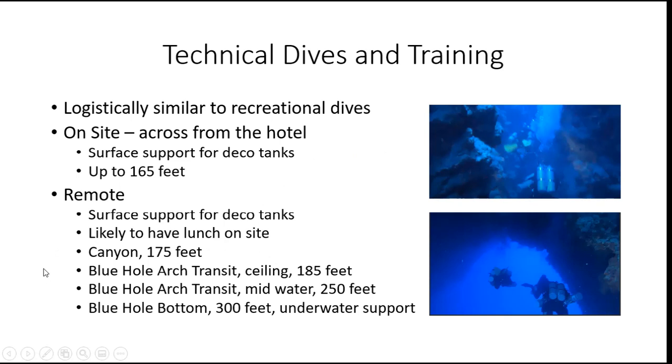We're also going to be doing the Blue Hole, in particular the Blue Hole Arch, the site which is known as the Diver's Graveyard. There is a guy called Monty Hall who made a video, which many people have seen, that talks about the Blue Hole and why it's known as the Diver's Graveyard. If we have a favorable slack tide, we're going to do a transit.